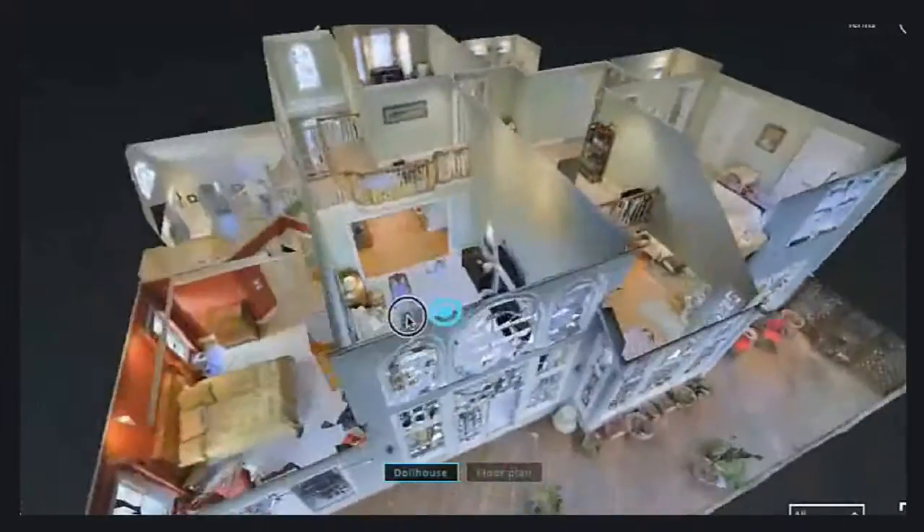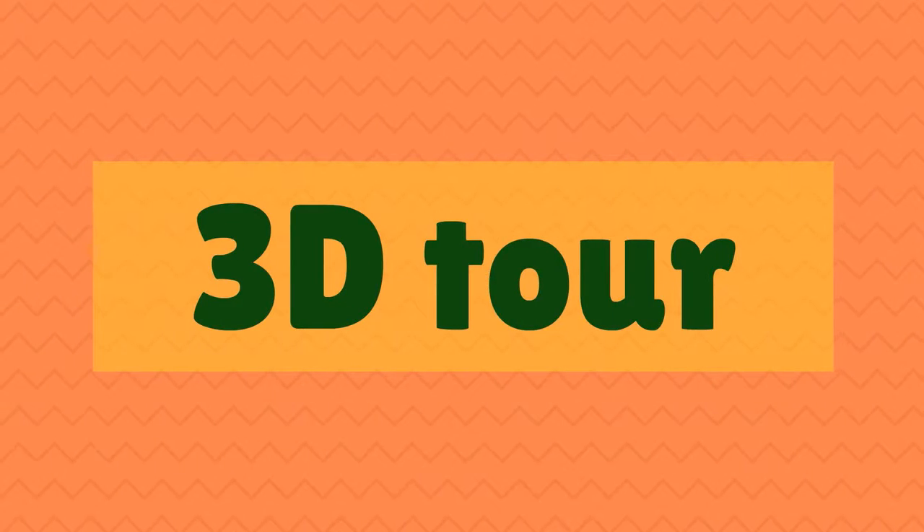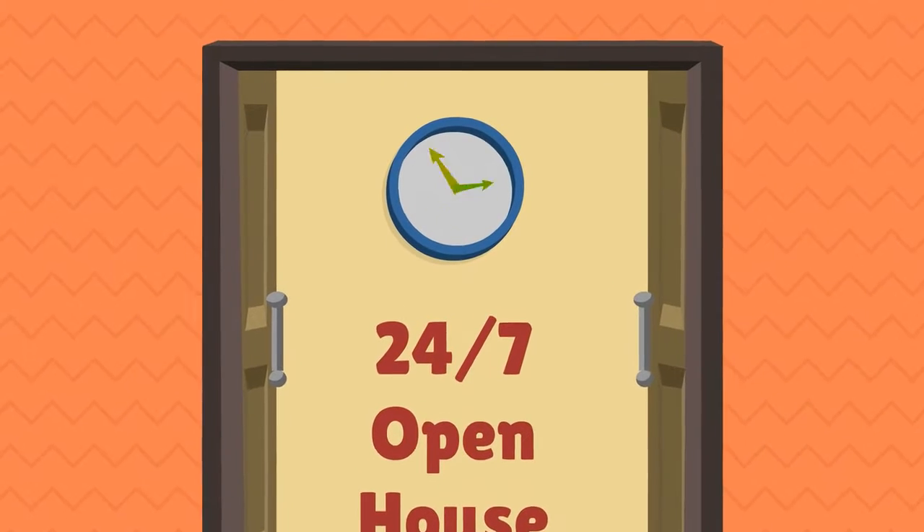Lonnie Hand uses Matterport 3D interactive tours to help sell homes faster. A 3D tour enables a 24/7 open house for agents to pre-tour for their clients.